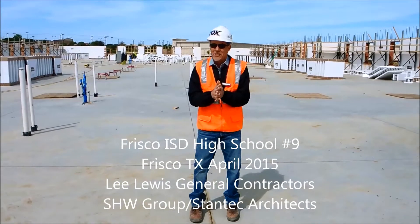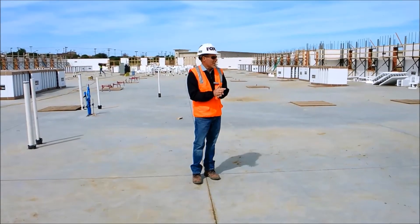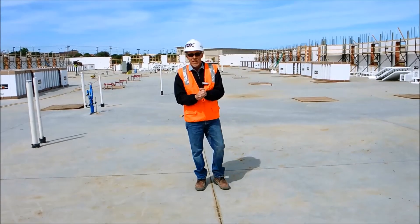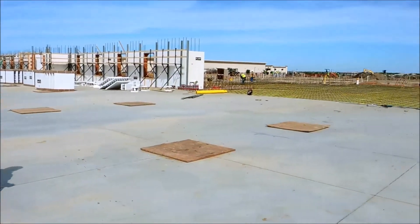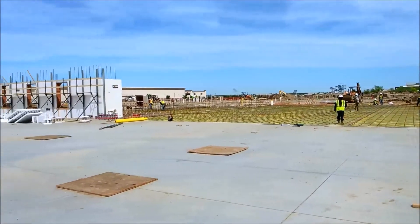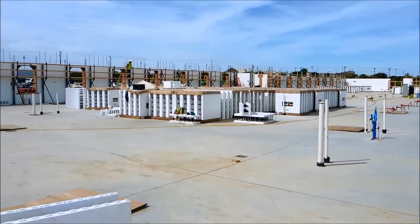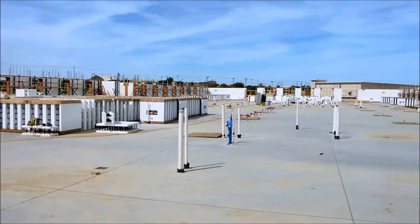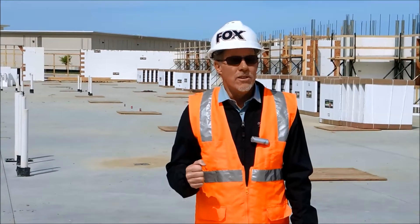Hey, it's Randy with Fox Blocks, and we're in Frisco, Texas. We have just spoken with the Frisco Independent School District Director of Construction. This is the eighth ICF project they have undertaken, and this is going to be Frisco High School number nine. We've got one small wing going up right now. The reason the school district has chosen to specify ICF for all their construction projects moving forward is that we have a wall system that delivers a 20-25% construction schedule savings and a unique sustainability footprint. Congratulations to Frisco ISD.